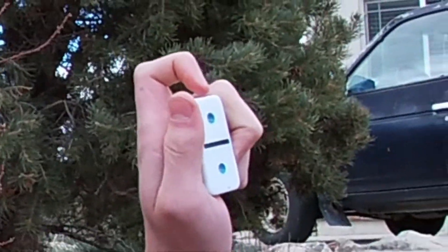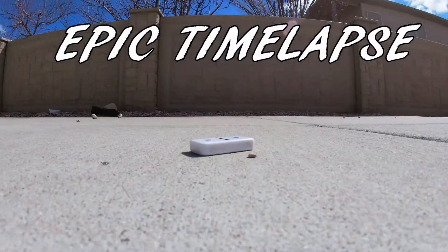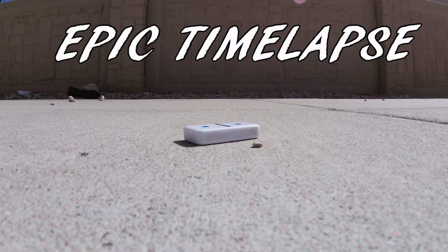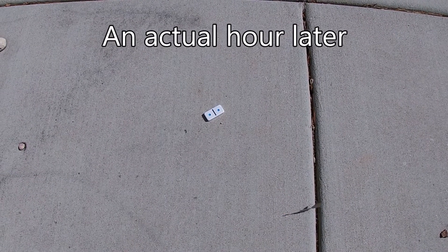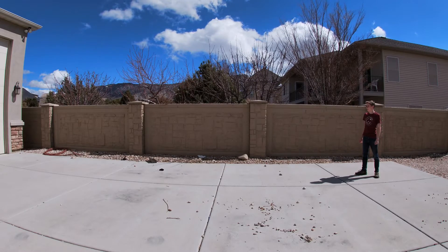So first we gotta figure out if an object at rest stays at rest. To do that, we're gonna use domino number one. I can confirm that it did not move. So an object at rest tends to stay at rest — but what about objects in motion? So the domino didn't stop until it hit the wall. That makes sense. So law number one checks out.